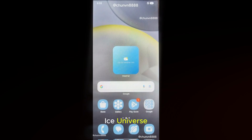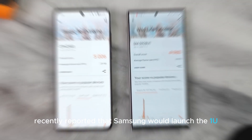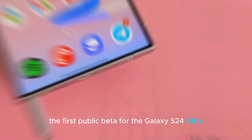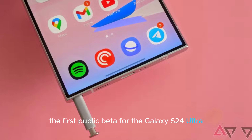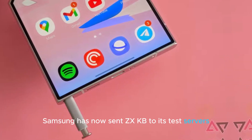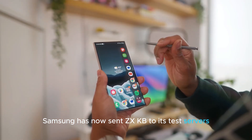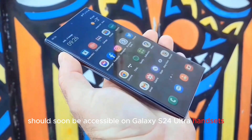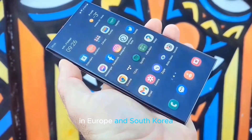One UI 7 Beta Release: Leaker Ice Universe recently reported that Samsung would launch the One UI 7 Beta participation program next week. It seems the firm has finalized the first public beta for the Galaxy S24 Ultra. Samsung has now sent ZXKB to its test servers, indicating that the One UI 7 Beta should soon be accessible on Galaxy S24 Ultra handsets in Europe and South Korea.